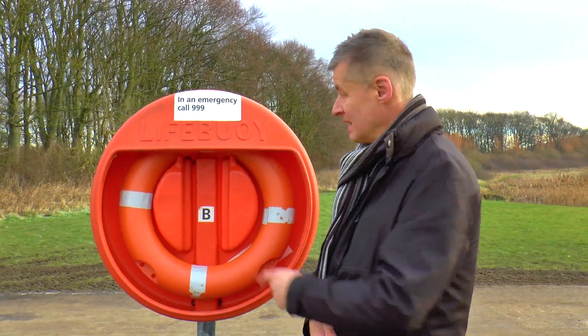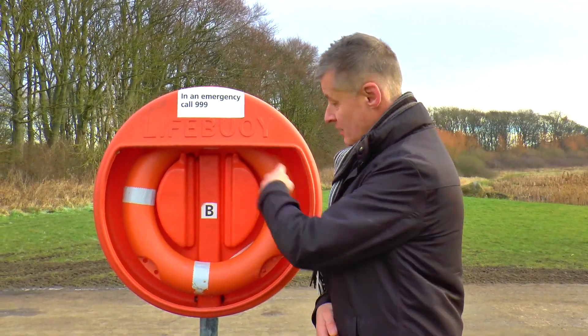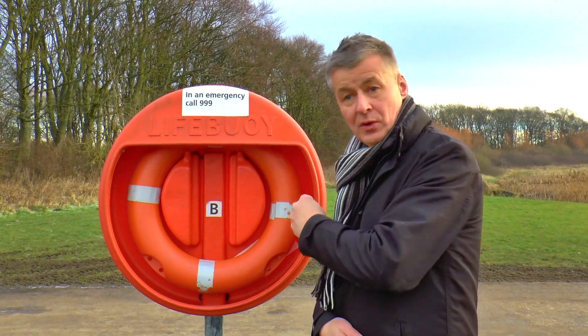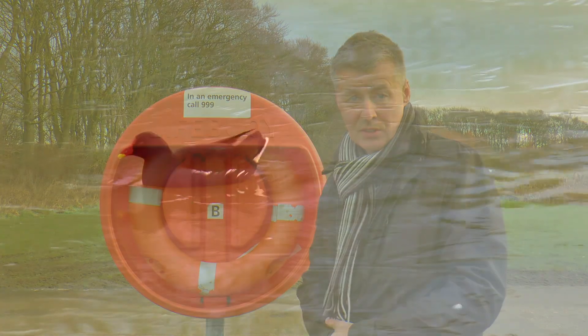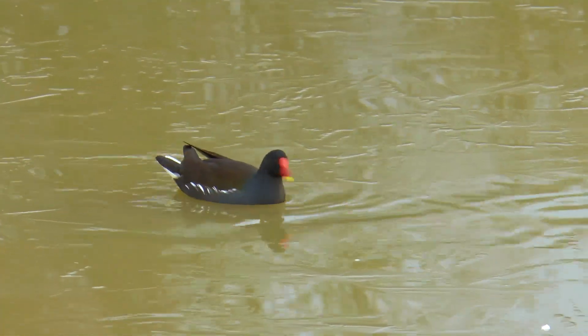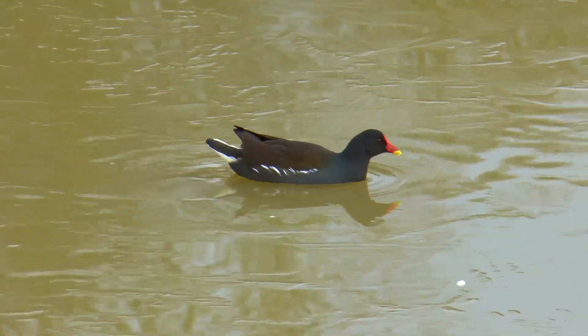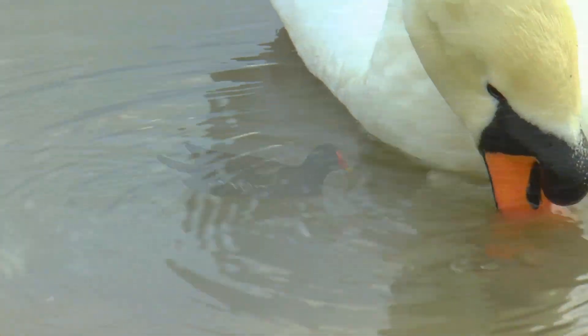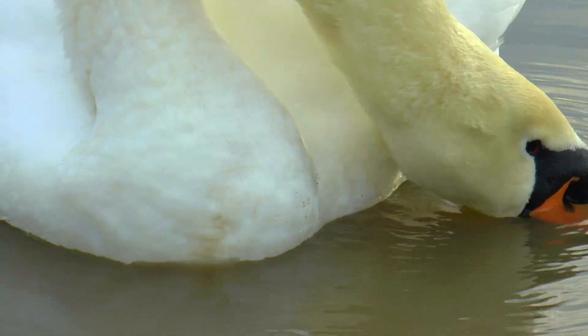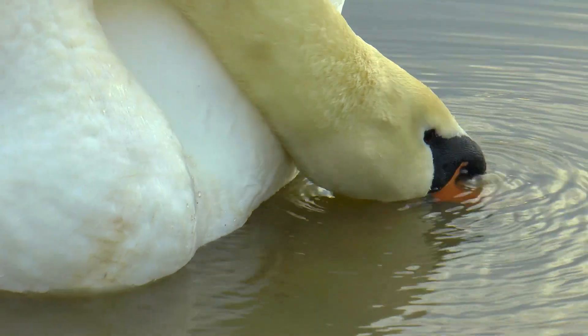Do you know what this is? It's a life buoy — a floating ring, so if someone gets into trouble in the water you can throw that to them to help them out. Here's a tiny little moorhen. It's got a red beak with a yellow tip. They're sifting through the water with their beaks finding things to eat.